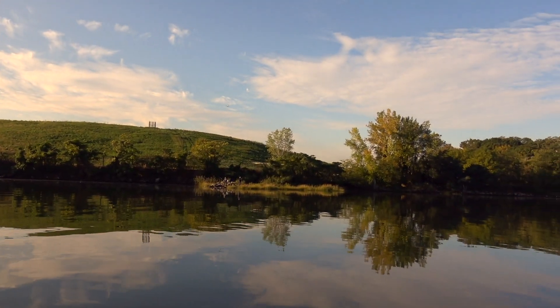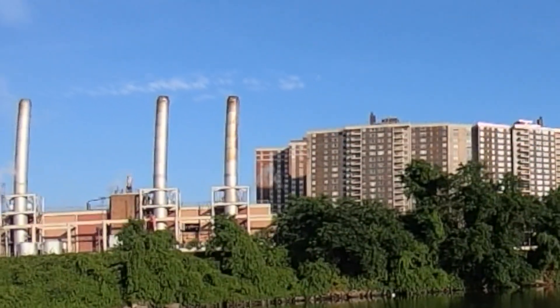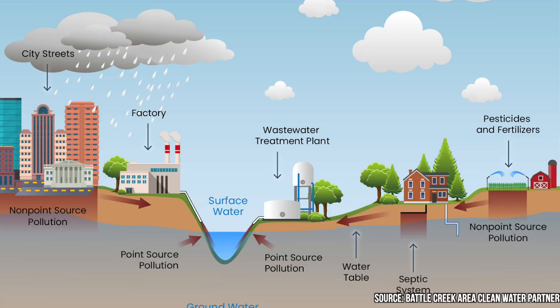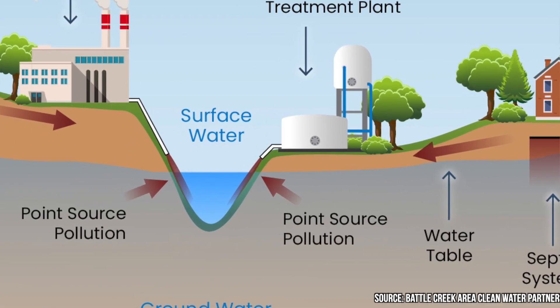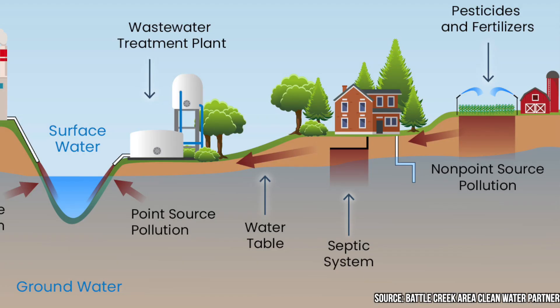So how do nitrogen and other nutrients enter the sound? One of the biggest sources would be sewage, although there are a lot of other various sources. Sewage, and therefore nitrogen, enters the sound through point sources and nonpoint sources. Point sources are single, easy-to-spot sources of pollution, while nonpoint sources are spread out and a little harder to identify.